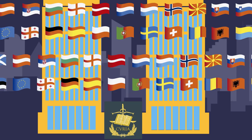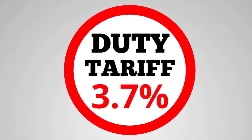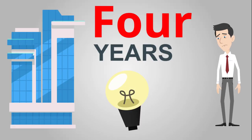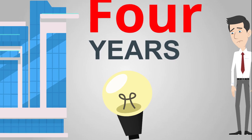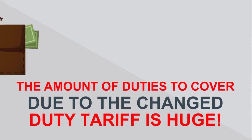What will the European Court of Justice say? The court decides that the code set by the customs authorities is the right one. Peter's company had been importing the LED bulbs for four years, and the amount of duties to cover due to the changed duty tariff is huge.